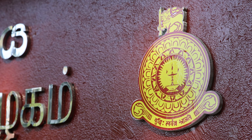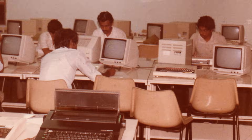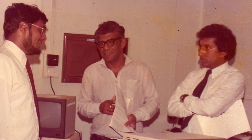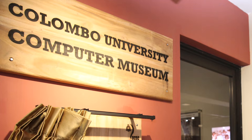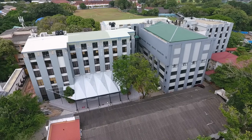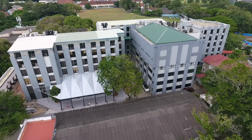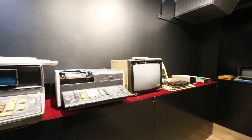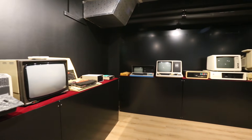The University of Colombo is the pioneer of computer education in Sri Lanka. This legacy began in 1967 under the visionary leadership of Vidya Jyoti Professor V.K. Samaranayaka. Today, the University of Colombo's Computer Museum, located at the University of Colombo School of Computing, showcases this rich history, offering a glimpse into the evolution of computing from its early beginnings to cutting-edge advancements.